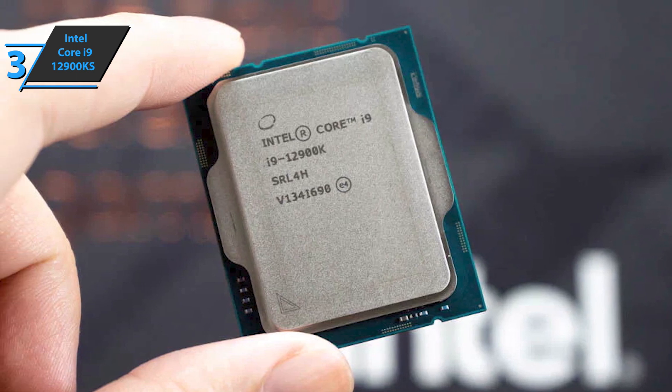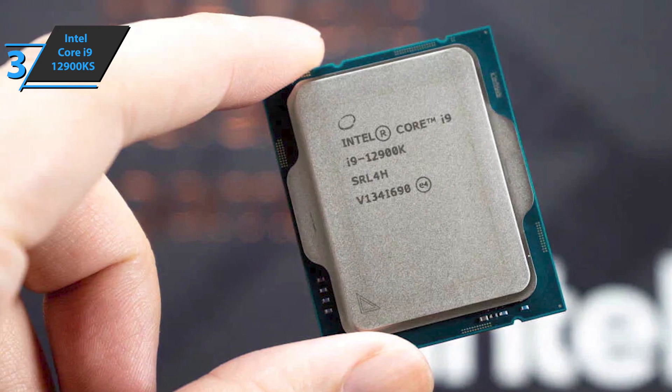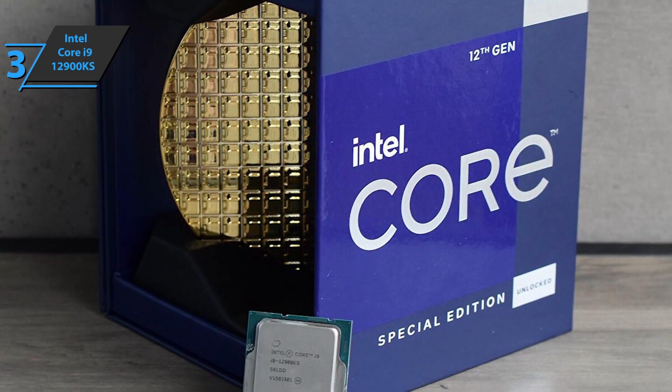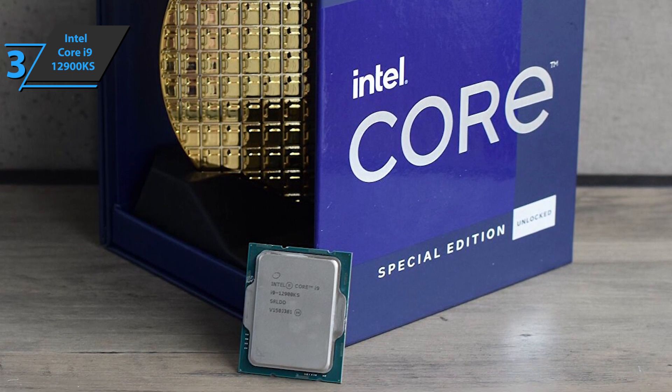IPC improvements are up to 16% over the 32-thread Ryzen 9 5950X, making it the most powerful gaming processor around. Thanks to Thread Director and its native compatibility with Windows 11, it'll be the perfect moment to transform your computing setup. If you can afford this beast, we say go for it.